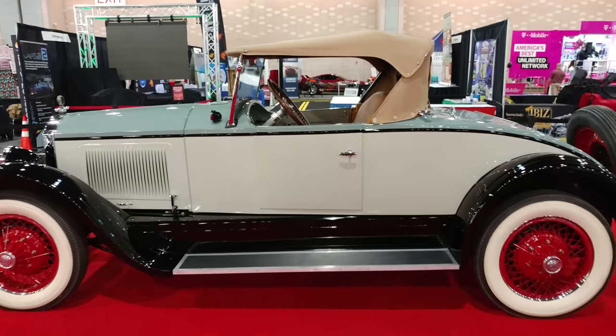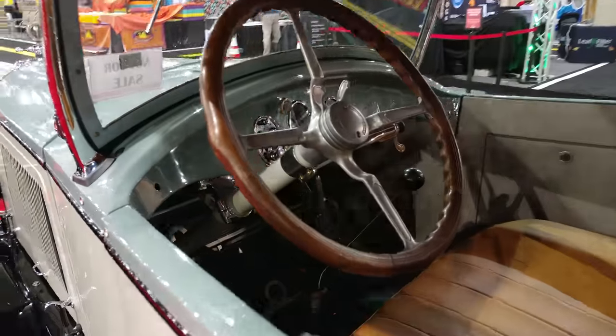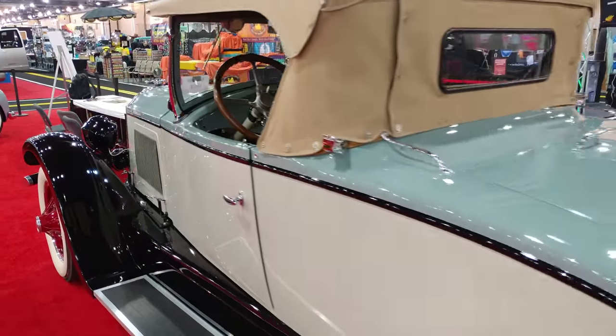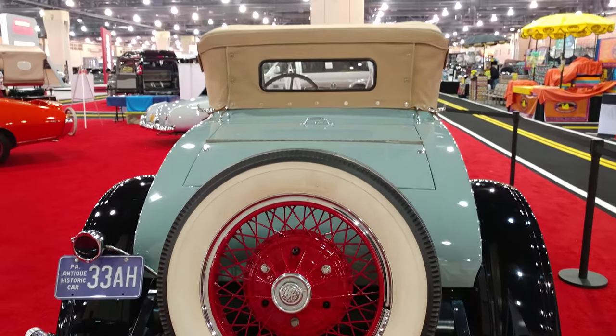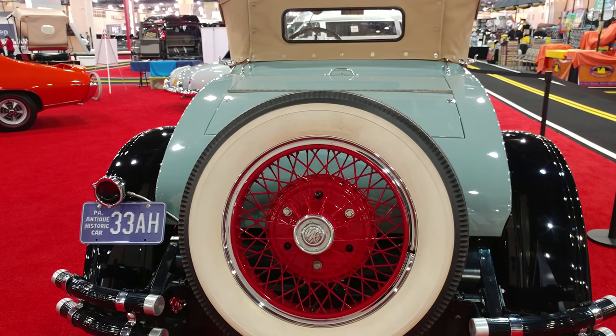Definitely cannot put a color name on that one, but that's why we do YouTube — I'm sure somebody is going to recognize it and put up a comment on what color it is. Hot! Never seen one of these cars before.